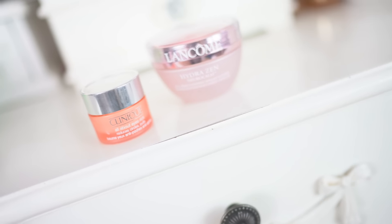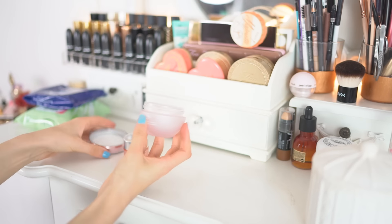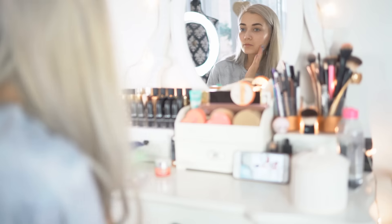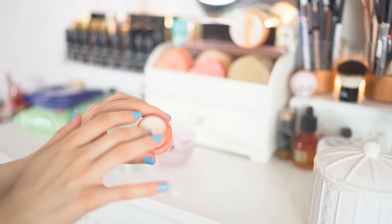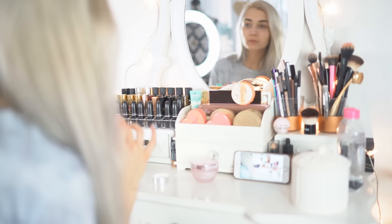After that, I usually head over to my vanity area and apply my nighttime skincare regime. I only use about two or three products and I like to switch it up. Today I'm using the Lancôme Hydra Zen Moisturiser and for my under eye, I'm using the Clinique All About Eyes Eye Cream.